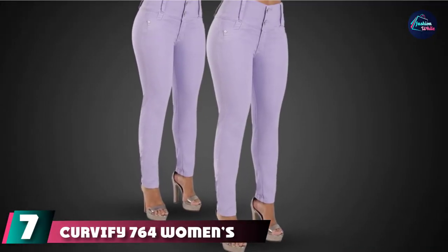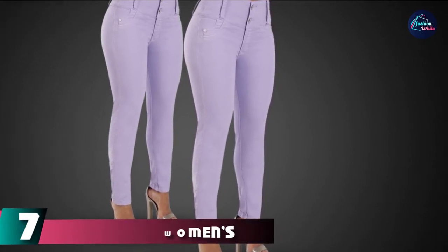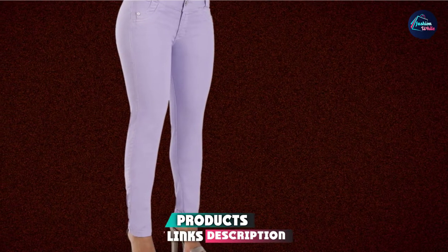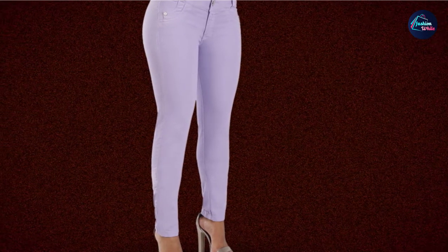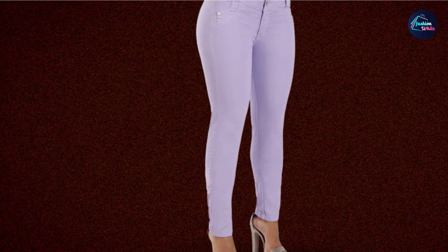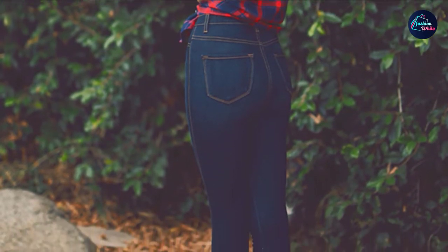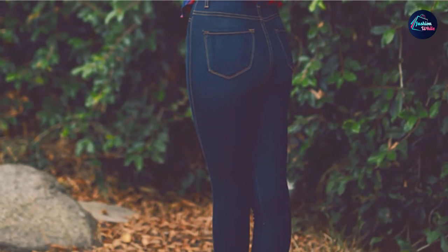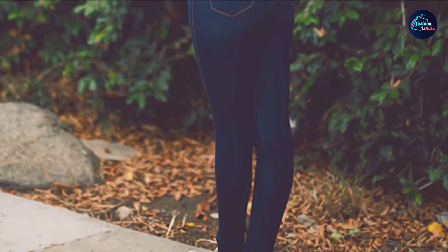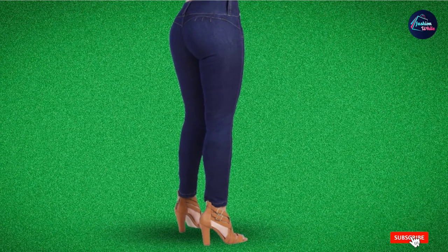At number 7, we have Curvify 764 Women's Butt Lifting Skinny Jeans. These jeans intensify and complement your curves, increase the butt size, and eliminate the need for padding. They also flatten the stomach, giving you a sexy hourglass figure. The wide waistband smoothens your tummy. Made of cotton, they are super comfortable, machine-washable, and do not fade. You can pair them with tunics, tops, jackets, and a nice pair of heels.